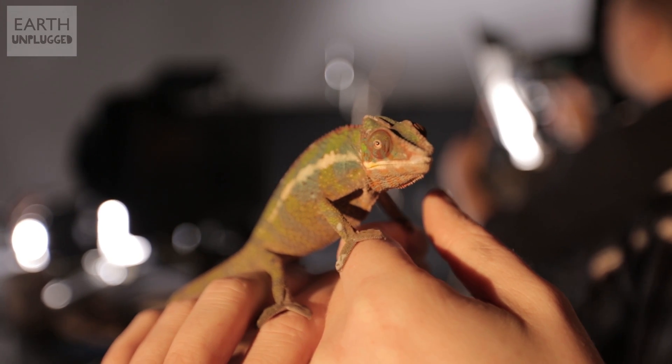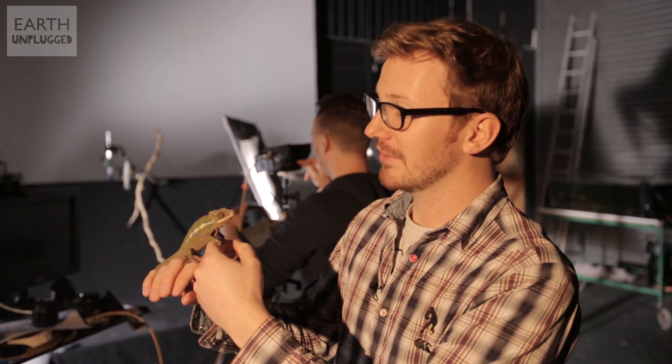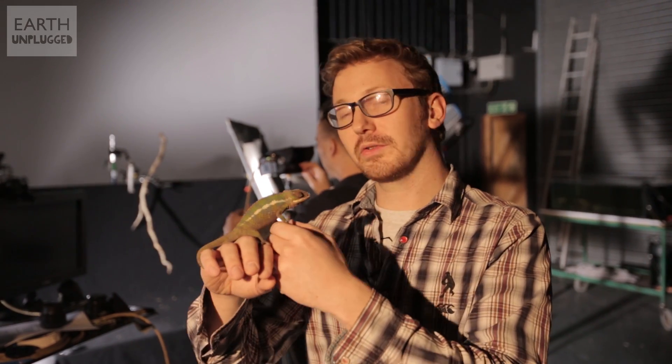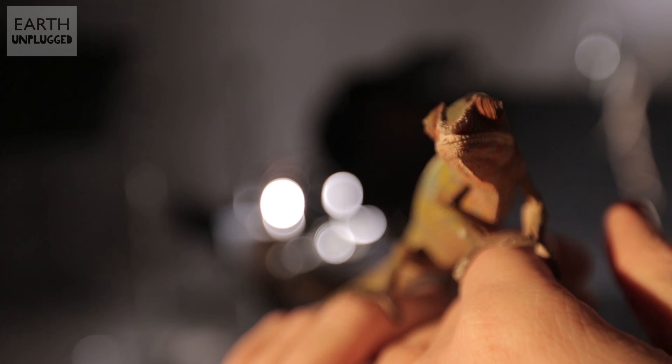You can see his eyes at the moment are checking out everything in the room. He's got 360 degree vision, and his eyes can actually focus on different things at once. It's amazing eyesight. He's then got this incredible tongue that can shoot almost as long as his body, if not slightly longer. And today we're going to put that amazing tongue to the test.